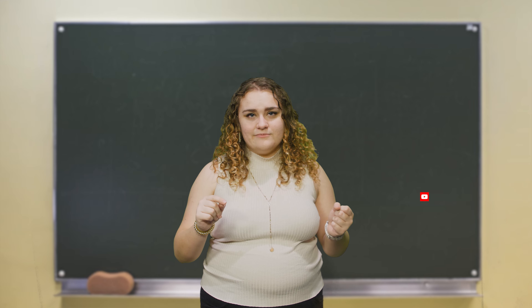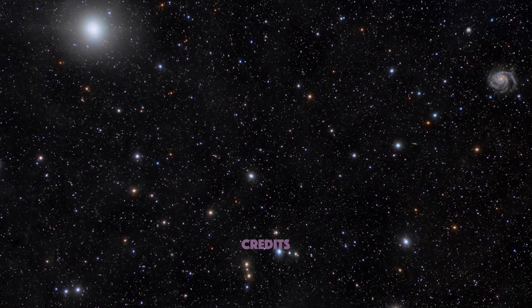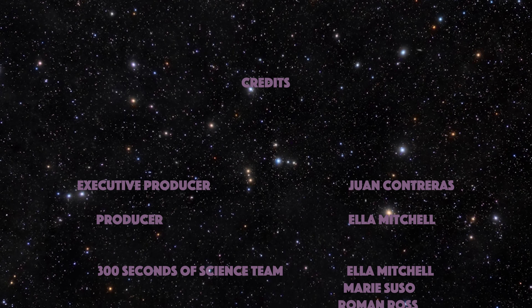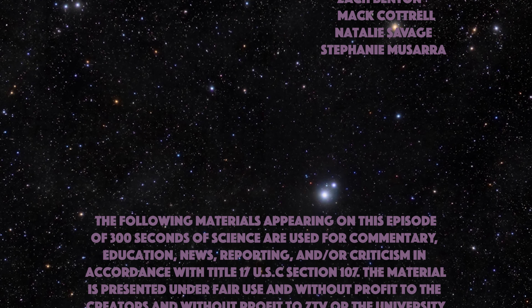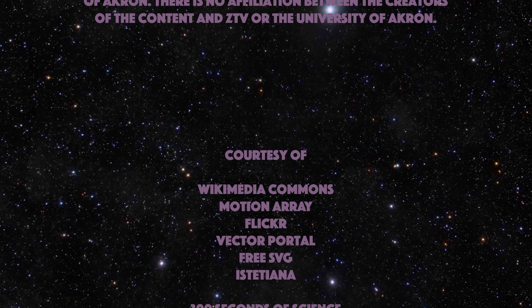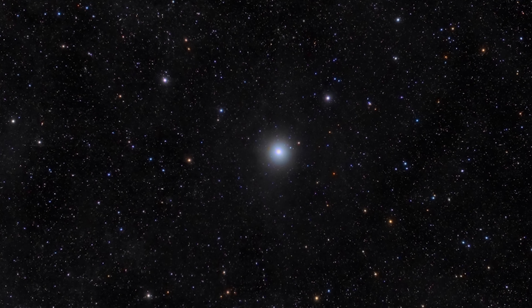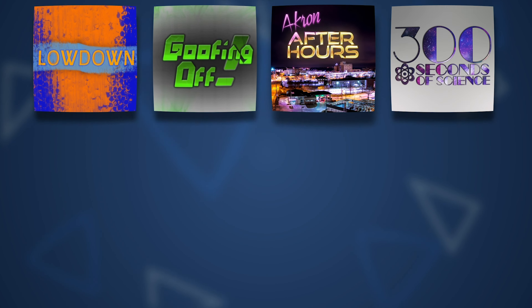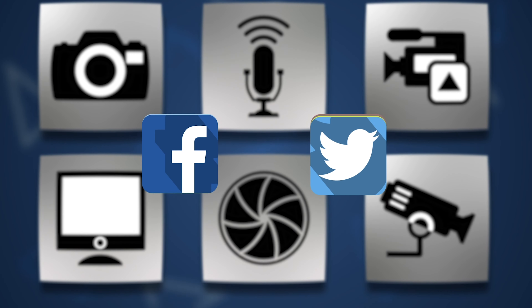That's going to wrap up today's episode. If you liked it and want to see more in 300 seconds or less, make sure to subscribe to our YouTube channel, follow ZTV 300 Seconds of Science on Instagram and Twitter, and like us on Facebook. Thank you for your time, and be sure to keep wondering. This program was produced by ZTV at the University of Akron. Visit the UA School of Communications online or follow us on social media to learn more.